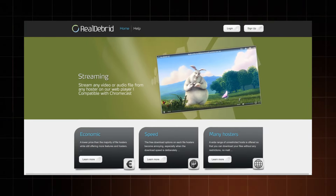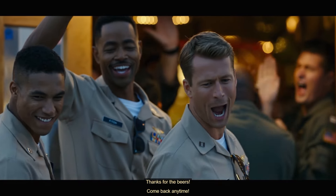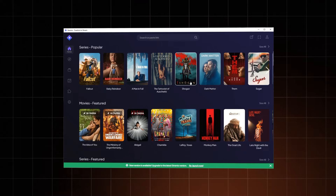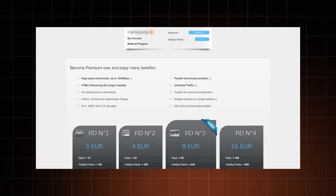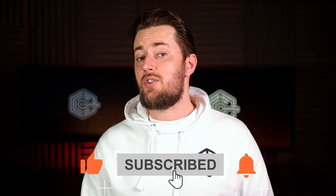That covers my RealDebrid review. In the end, whether RealDebrid is worth it depends on your individual streaming preferences and habits. It presents an opportunity for enhanced quality and a broader range of content, all while remaining budget-friendly. But in my opinion, if you're using either Kodi or Stremio, getting RealDebrid is a no-brainer. Enjoy this video, like and subscribe, and leave a comment on which tool I should review next!